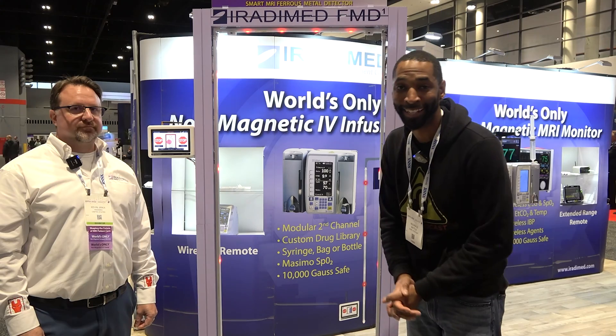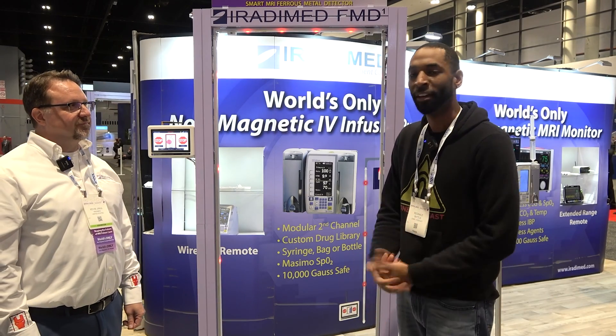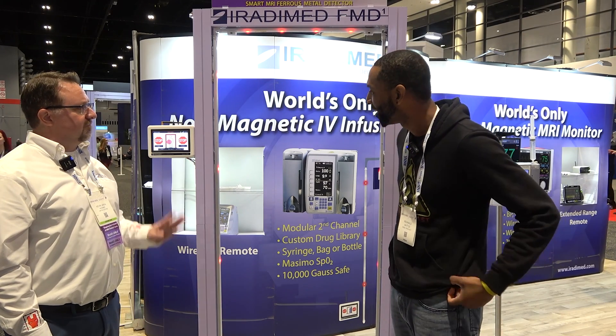Zone 3 Podcast — I'm at the iRide-a-Med booth with Kevin, and we're looking at the True Sense FMD they have. It looks pretty cool, so what do you guys got going on here? Yeah, we've got a few new things that we're launching at this show from what we had last year.